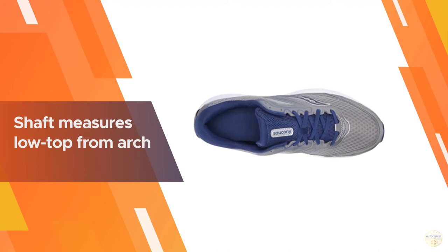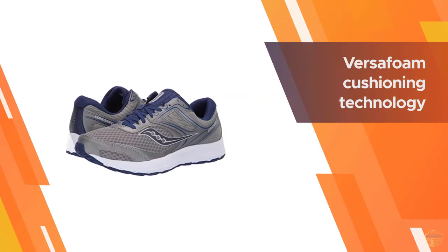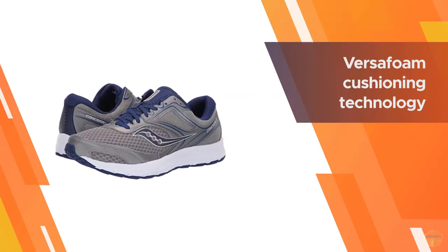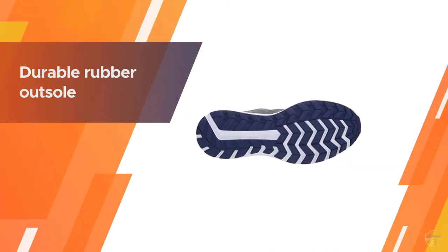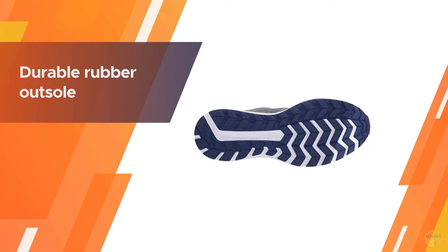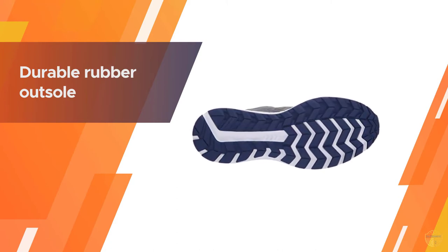It promises not to weigh you down, while the light breathable upper mesh keeps your feet dry and comfortable even towards the end of a long run. Its heel power grid system provides a cushioned, stable ride.